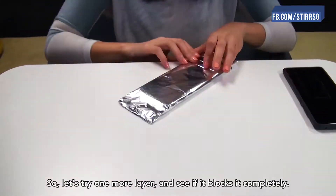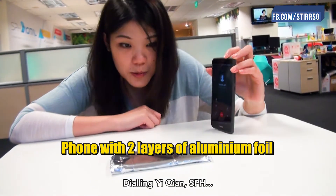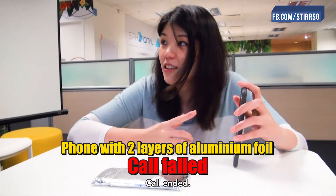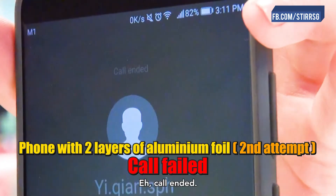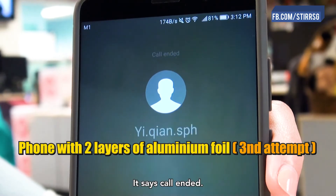So let's try one more layer, see if it blocks the signal. Dialing ETN SPH. Call ended. It says call ended.